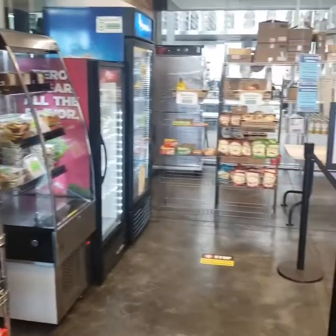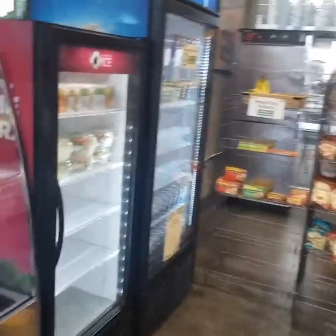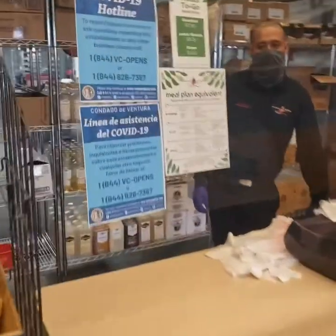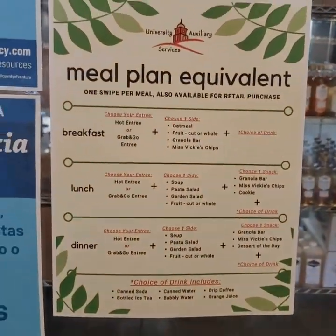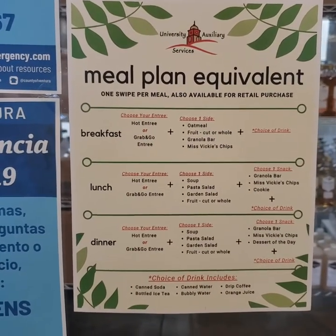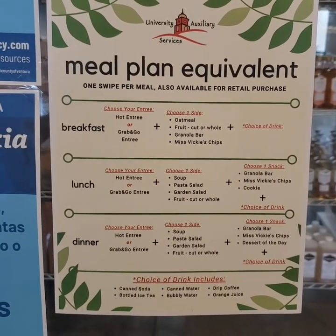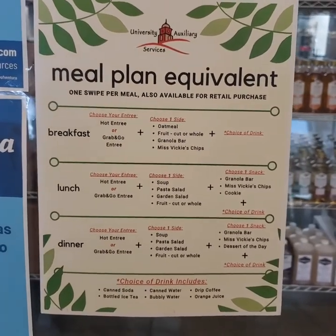Next we have our meal plan option for our students. This is our hybrid modification from our Islands Cafe. When students come they get to pick from either breakfast, lunch, or dinner, and we'll go ahead and post this menu option on one of our slides so you can get a better look at it. You can pick either a hot entree or grab-and-go entree and then you get a selection of sides to choose from with each option.